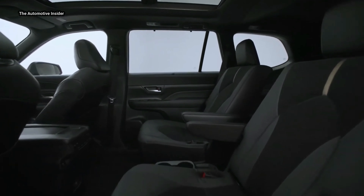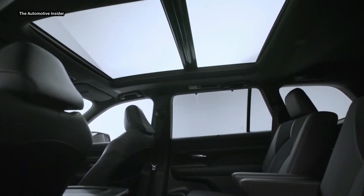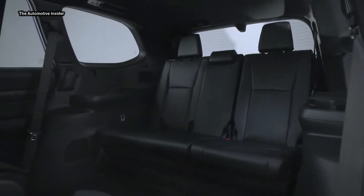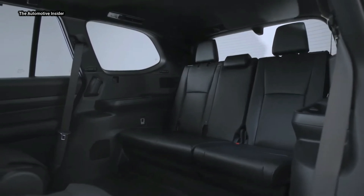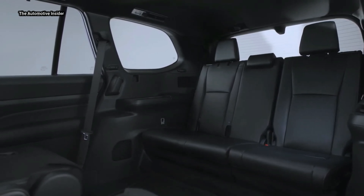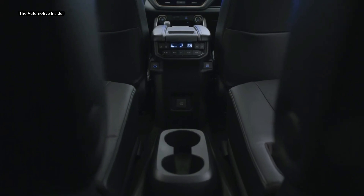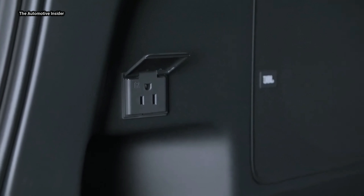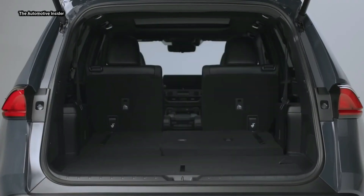Built on the TNGAK platform, the Grand Highlander is the active family cruiser fit for everything from short trips to long drives. It offers thoughtful storage areas throughout the cabin, ample cargo capacity with room for seven carry-on suitcases behind the third row, a total of around 98 cubic feet of space with the seats folded down, and a spacious adult-sized third row. Whether you're the driver, passenger, or in the second or third rows, the Grand Highlander is fully functional for the road ahead.